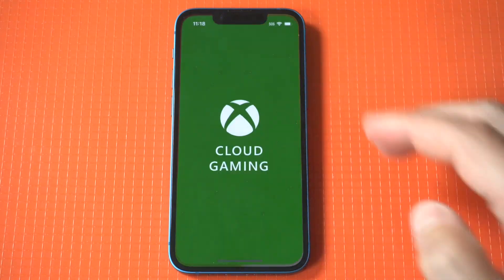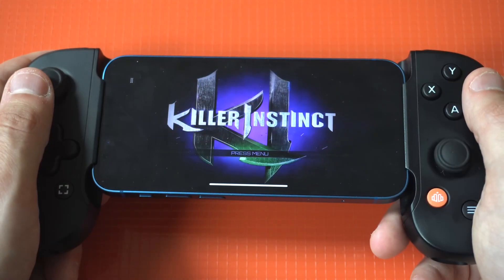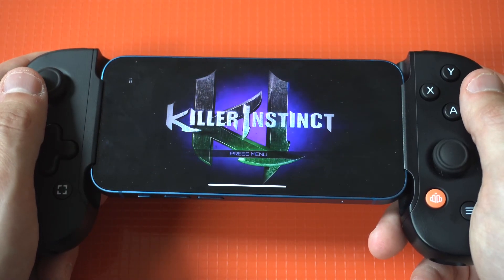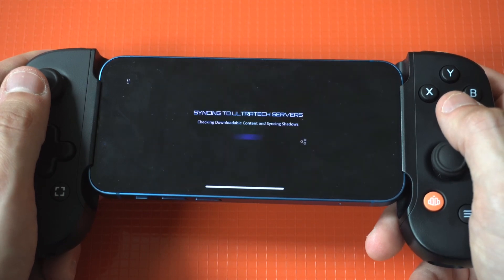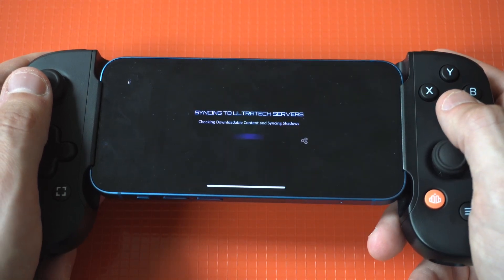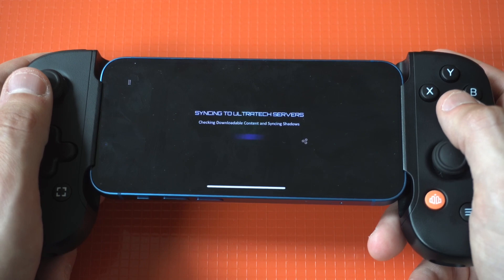I'm going to play some Killer Instinct because the game is awesome on the Backbone 1 controller. If you guys end up trying this service out, I highly recommend you check out the Backbone — I'll leave some links in the description. Anyways, let's get into some of this Killer Instinct gameplay.